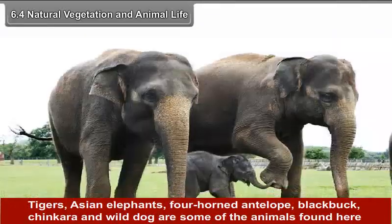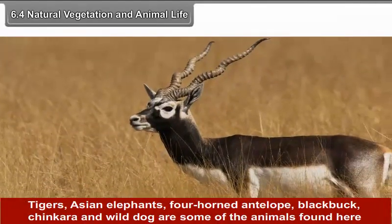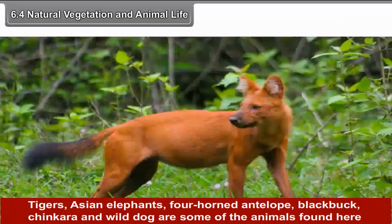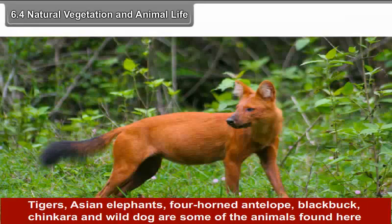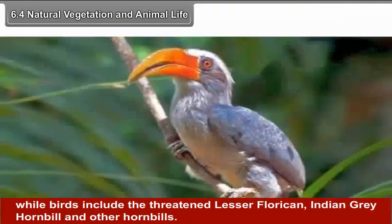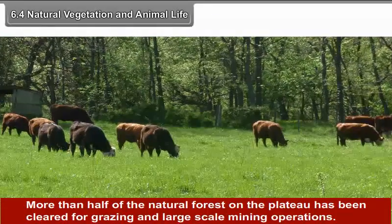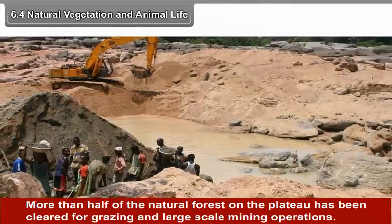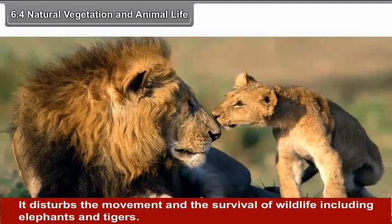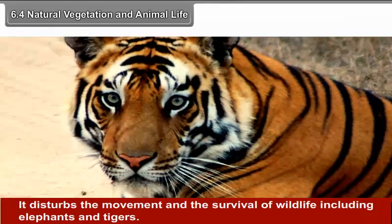Animals found here include Tigers, Asian Elephants, Four-Horned Antelope, Blackbuck, Chinkara and Wild Dog. Birds include the threatened Lesser Florican, Indian Grey Hornbill and other hornbills. More than half of the natural forest on the plateau has been cleared for grazing and large-scale mining operations, which disturbs the movement and survival of wildlife including elephants and tigers. Hence, some of the plateau regions are protected areas.